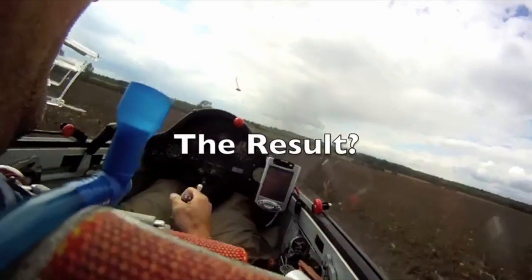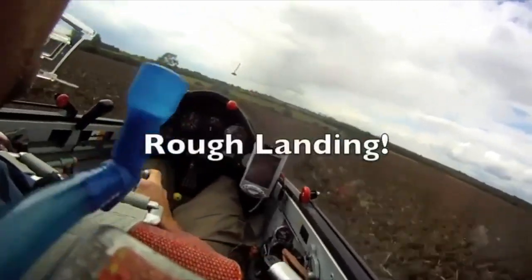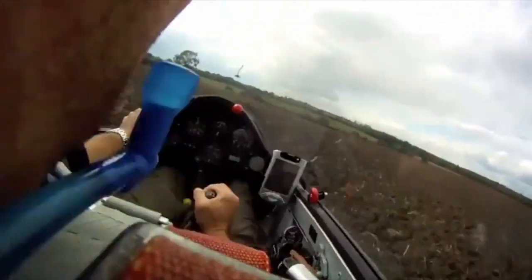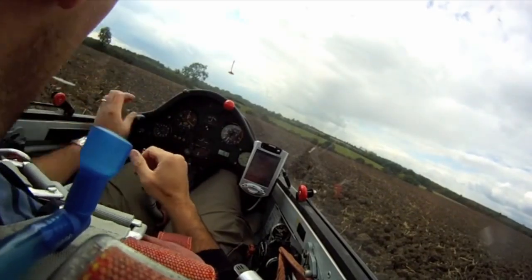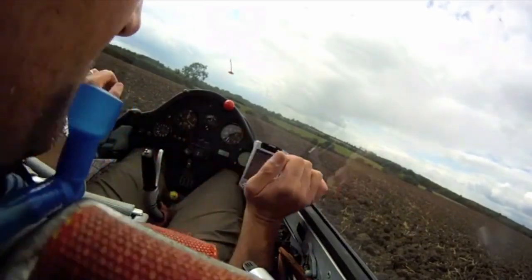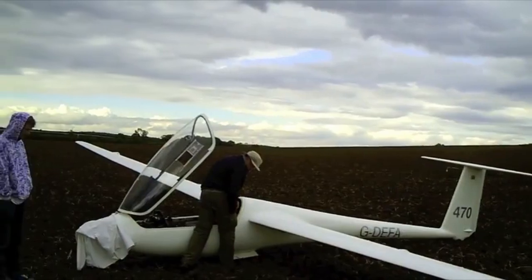We will not look at field selection here, because the link in this video provides the best field selection film available, and I encourage you to make the time needed to become familiar with its contents because one day that information might be needed.